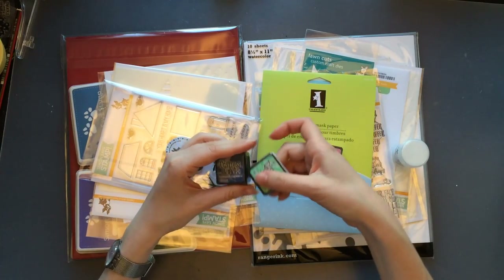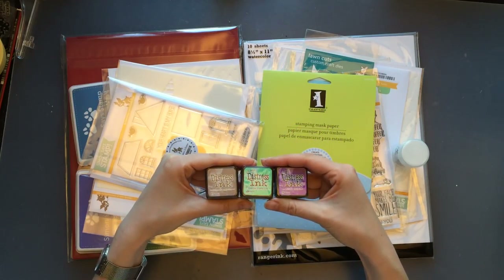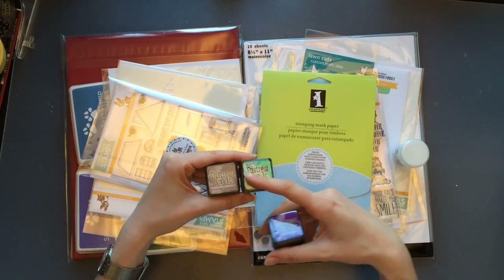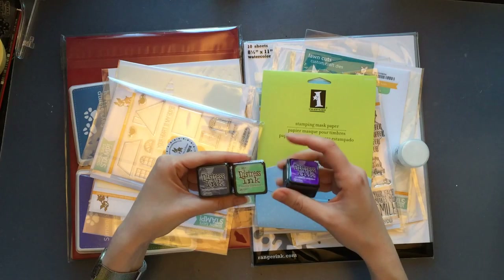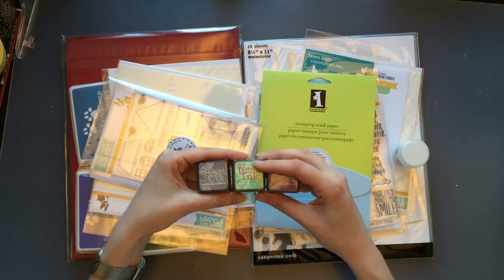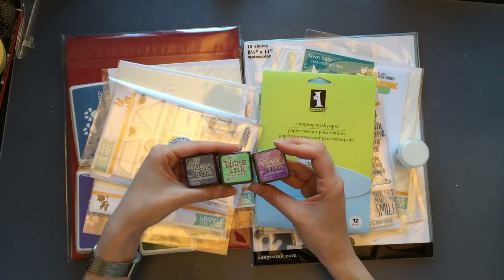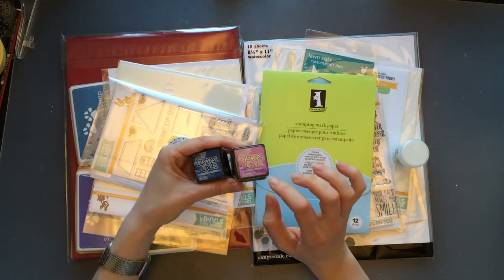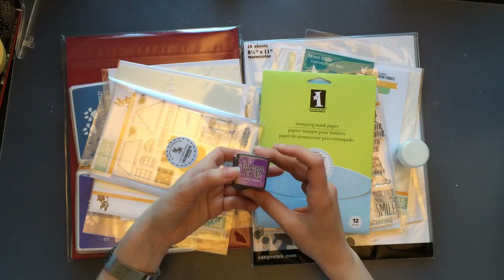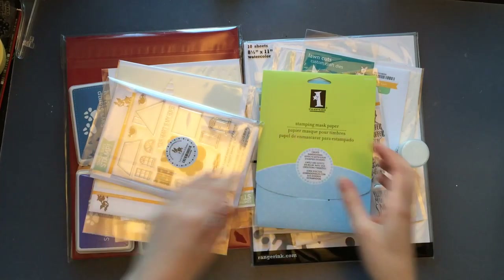I also purchased three new distress inks in the mini version. The first one is Chipped Sapphire, which I've wanted forever but it was always out of stock. Then there's Cracked Pistachio — a lovely, fairly new color; I love Peacock Feathers and this one is similar but more on the green side, so I thought I'd get both to mix. Last but not least is Wilted Violet, another recent color — a lovely purple-violet shade.